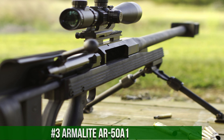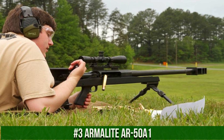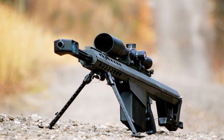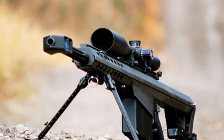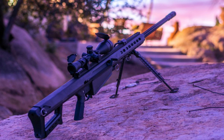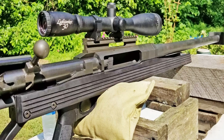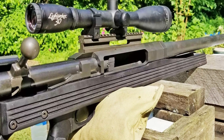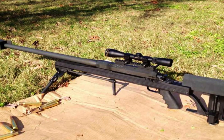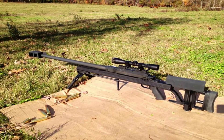Number 3: Armalite AR-50 A1. A precision bolt-action rifle engineered for long-range accuracy and unmatched power, built by Armalite. This rifle features a robust steel receiver and a heavy contour barrel, delivering exceptional stability and durability. Its single-stage trigger and smooth bolt operation provide consistent and precise shooting. The adjustable stock and muzzle brake help mitigate recoil. With its chambering in the powerful .50 BMG round, the rifle offers unparalleled long-range performance and stopping power.